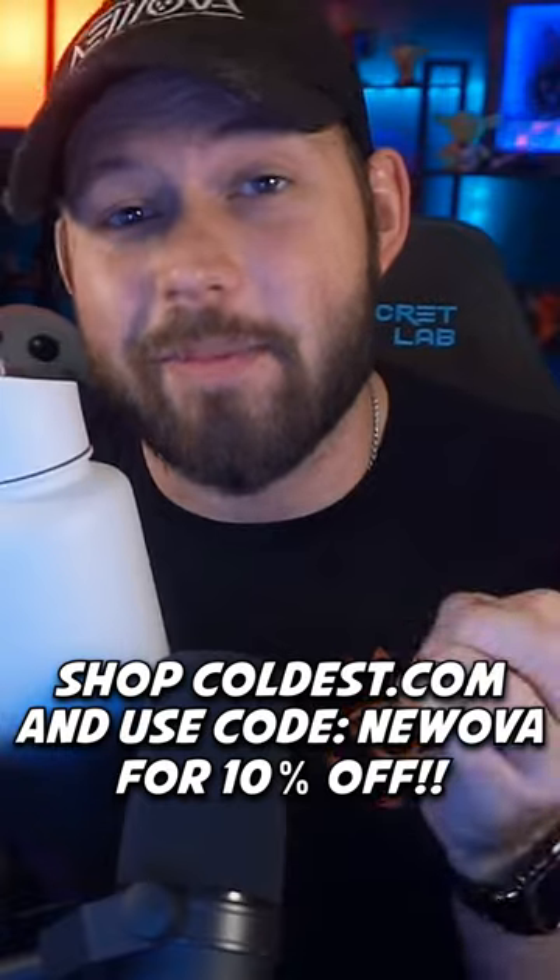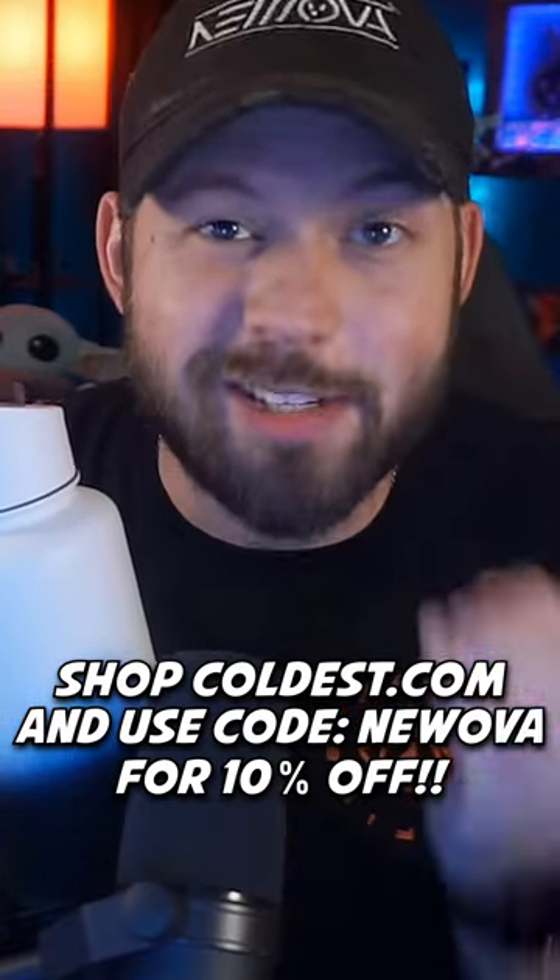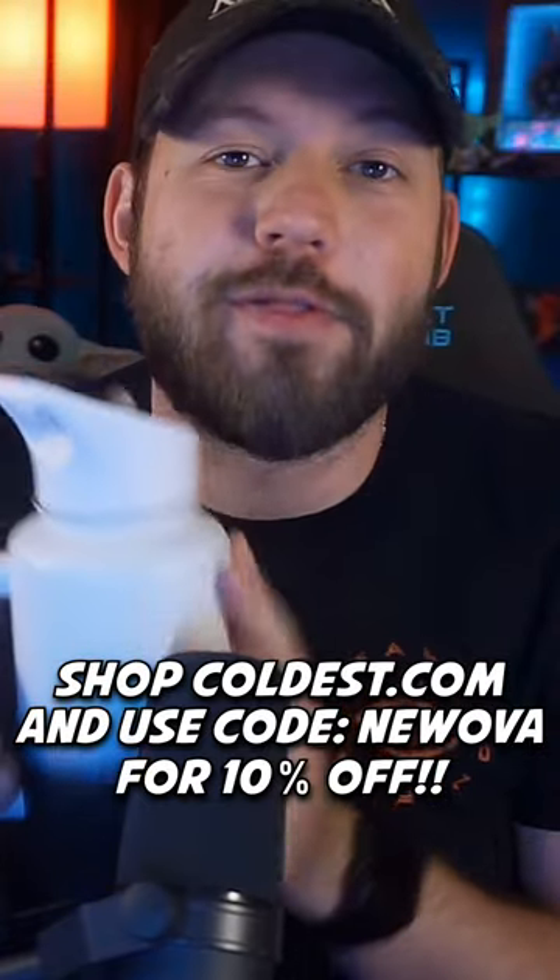But truthfully, this is the best water bottle that I've ever had. So you should pick yours up today and shop the coldest this summer and use promo code NUOVA to get 10% off. Thank you so much again, coldest, for sponsoring this video.